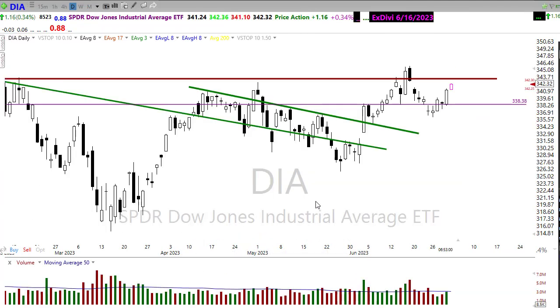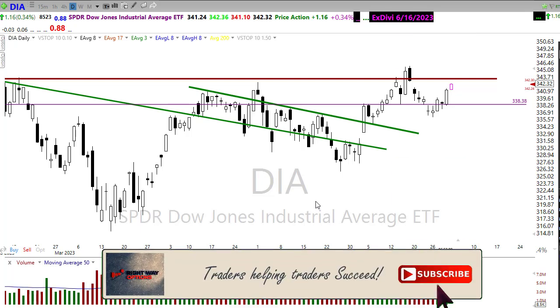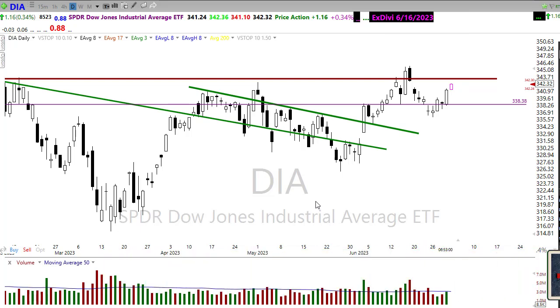Before we look at some stocks setting up for today — if this is the first time you've seen these videos, please click that subscribe button on YouTube and also click that bell icon so you'll be notified every time I post a video. If you find these videos useful or helpful, please click that thumbs up button and leave a brief comment — that helps the channel continue to grow. Thank you so much to everyone who does do that.